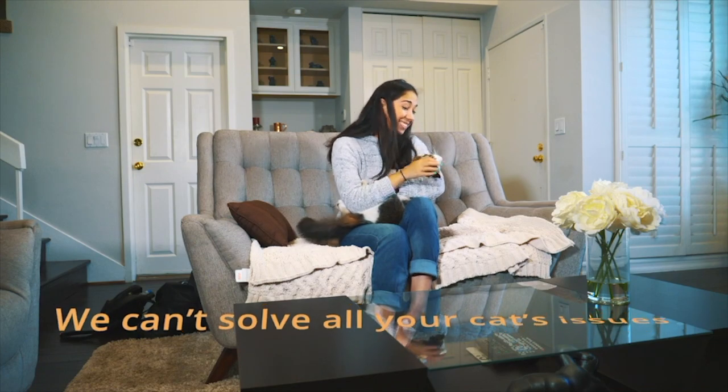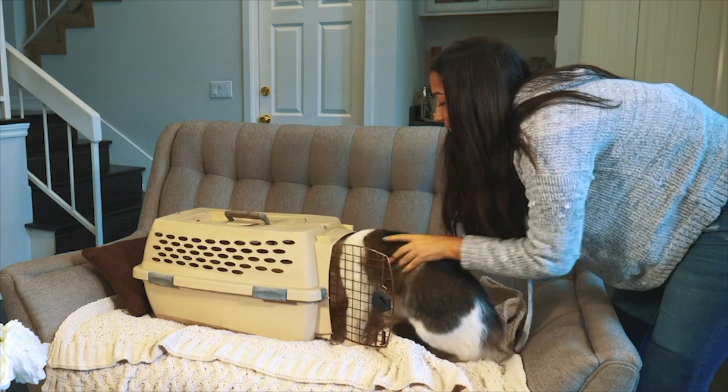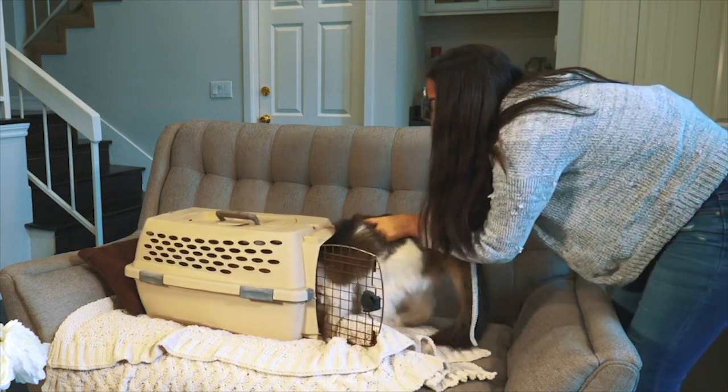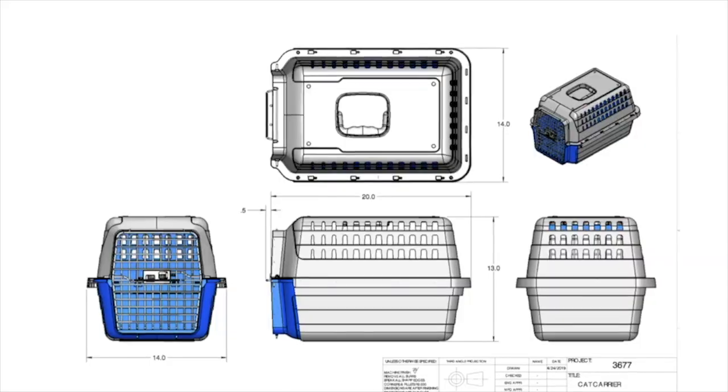While we don't have the solution for everything, we can eliminate the stress and anxiety of cat travel. You and your furry BFF no longer have to live with the constant struggles and worries associated with old-style traditional carriers.